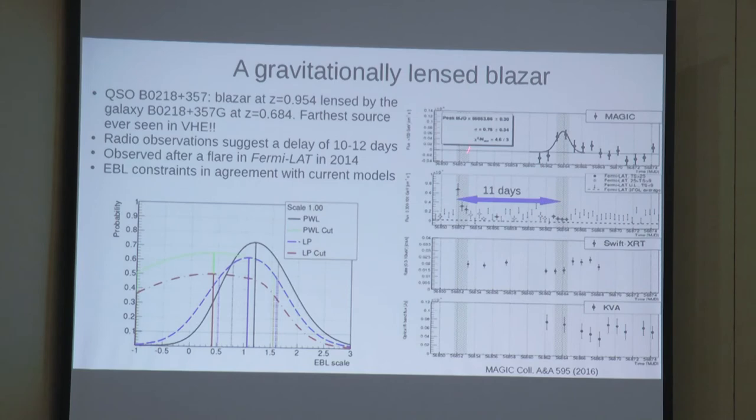Fermi detected a flare from PKS 0218. From radio variability the gravitational lens delay was already known to be 10–12 days. When Fermi detected the flare, it warned MAGIC. Unfortunately the period of the leading image coincided with a full moon, so MAGIC couldn't observe it, but 11 days later it observed the trailing image. This time delay again allows constraints to be placed on the EBL, and the results are in agreement with current EBL models.